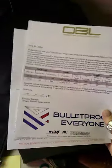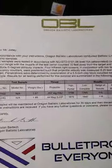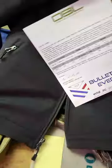So this is their armor, and by them I am talking about Bulletproof Everyone. This is testing that they did on the sample of armor that is in this coat.